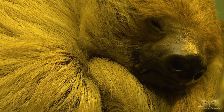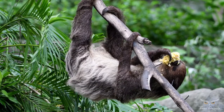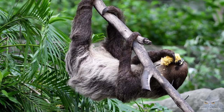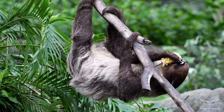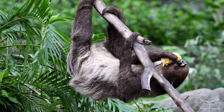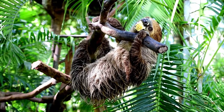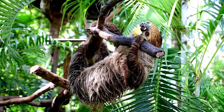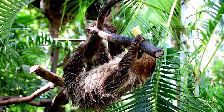Sloths can be 60 to 80 cm long, and depending on the species, weigh from 3.6 to 7.7 kg. Two-toed sloths are slightly larger. Sloths have long limbs and rounded heads with tiny ears. Three-toed sloths also have stubby tails, about 5 to 6 cm long.